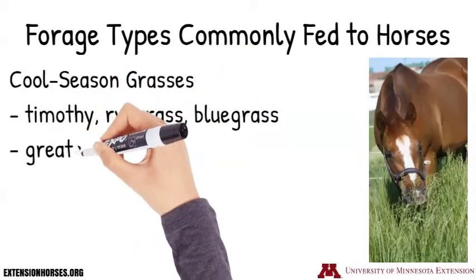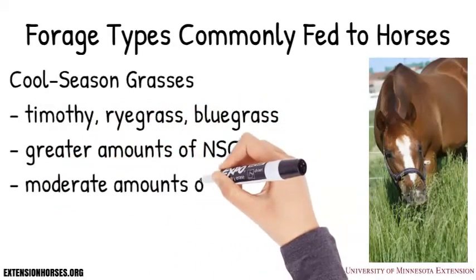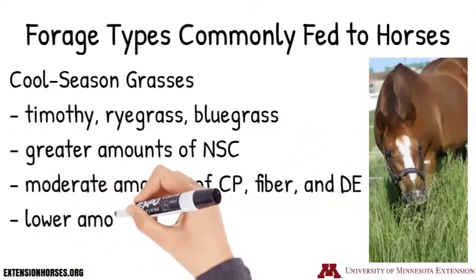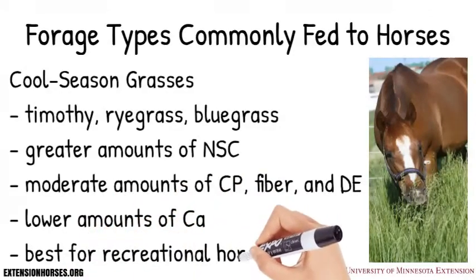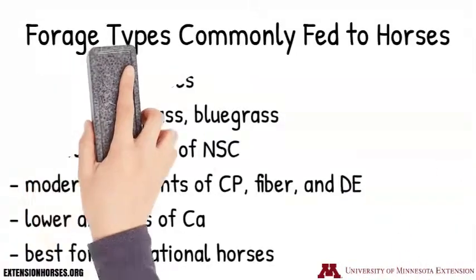These grasses tend to have greater amounts of non-structural carbohydrates, moderate amounts of crude protein, fiber, and digestible energy, and lower amounts of calcium. They tend to be best suited for recreational horses, adult idle horses, or horses in light work.